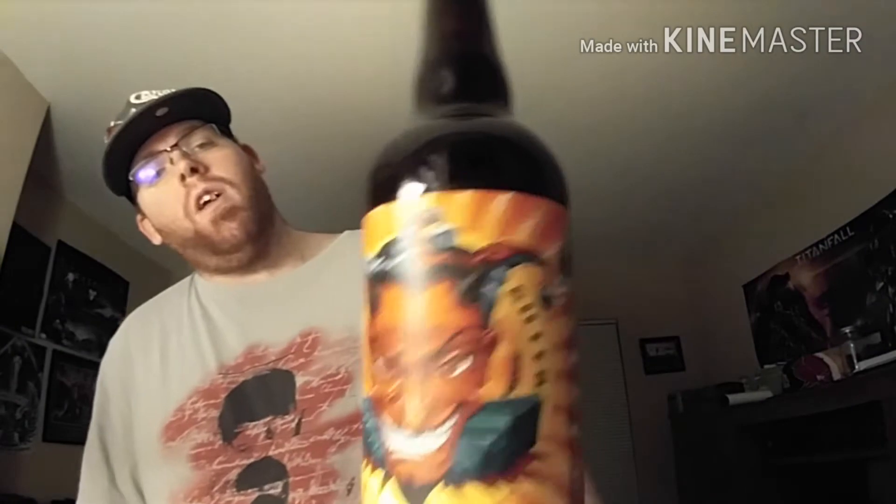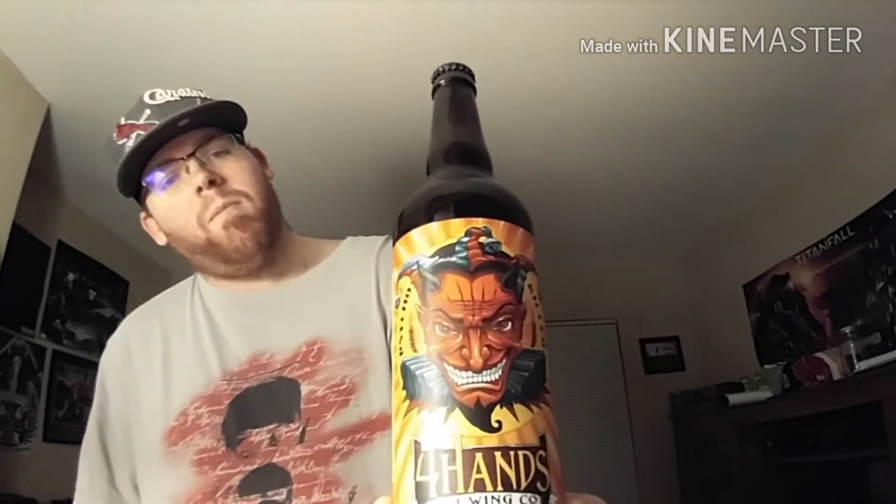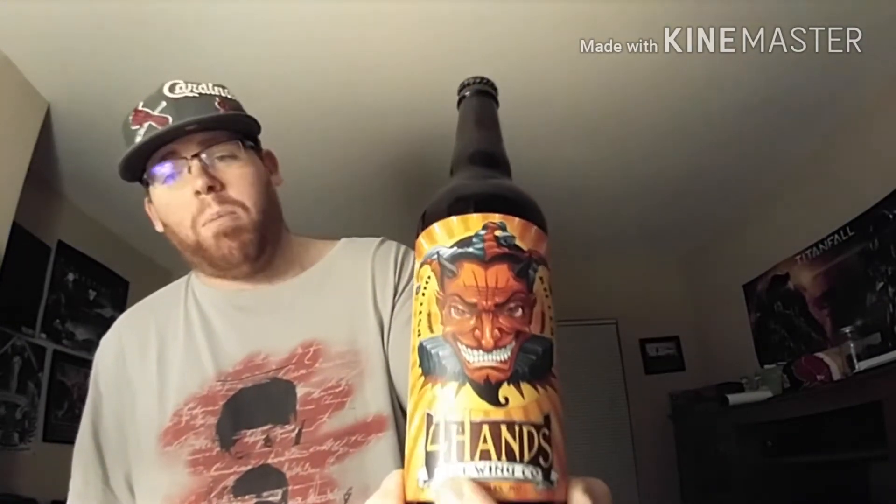Just take a look at that label — thought I would make even the Joker proud. Now let's crack this thing open. And I do have a Belgian ale glass.